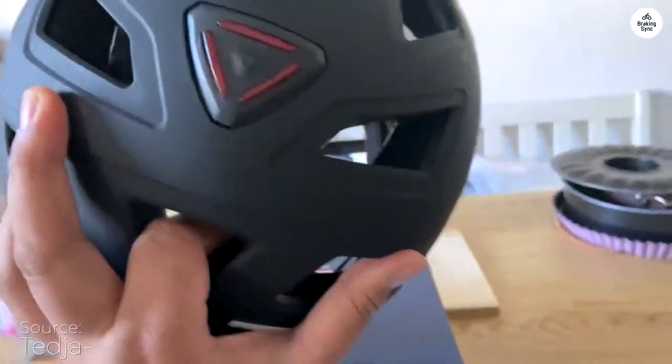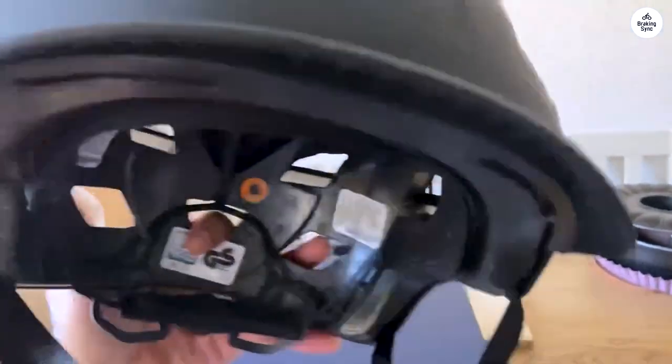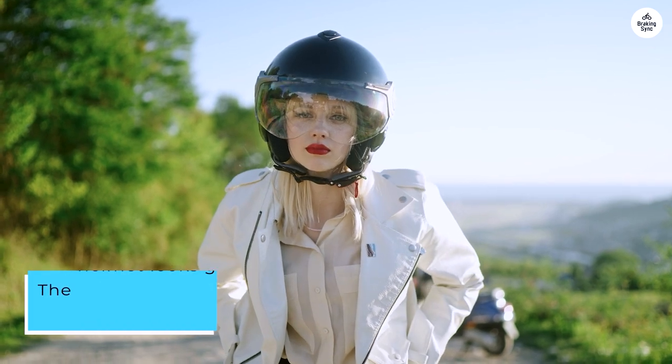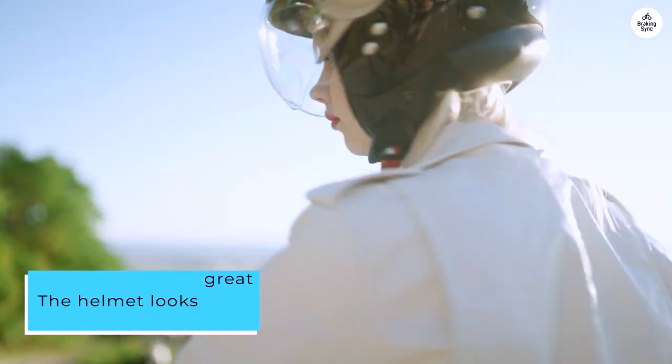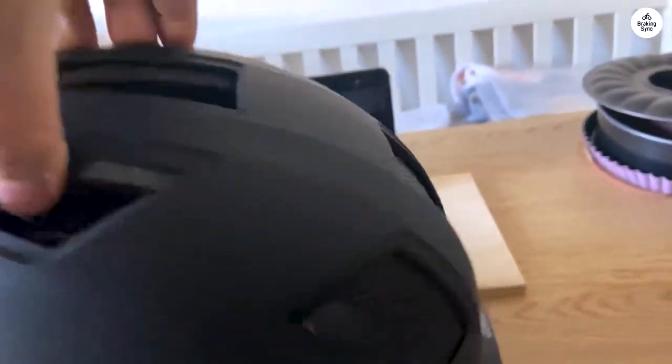Don't give up — cut off the excess straps and singe the ends. The aesthetics of this helmet are really nice. The helmet looks great and feels really good when you wear it. For $40, it's a fantastic deal considering the quality.